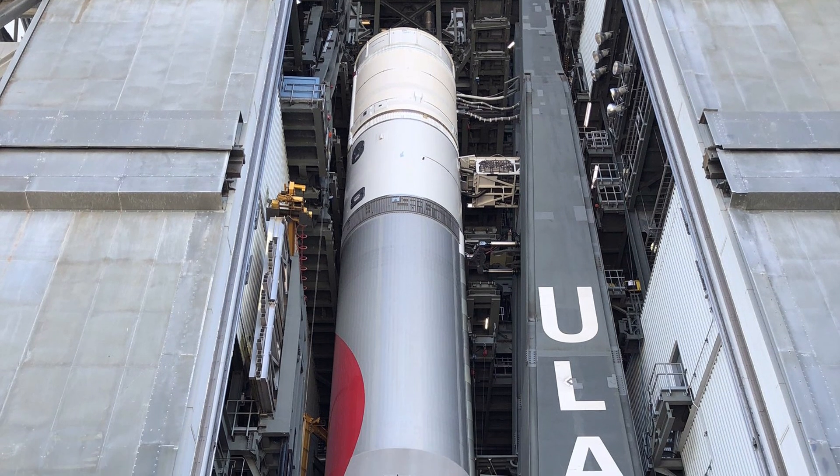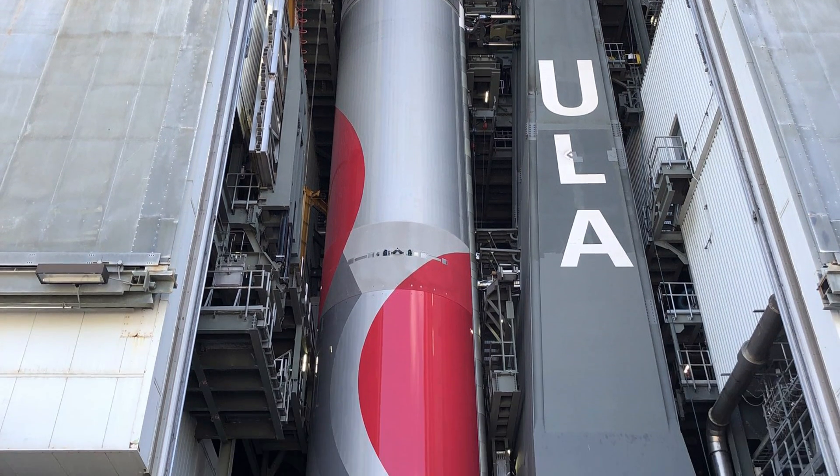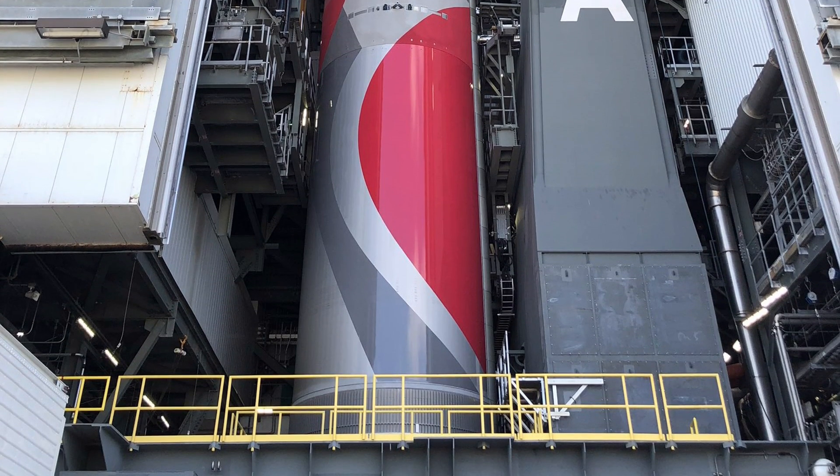When all the tests were completed, the platform, along with the rocket, was transported to the launch pad on March 9th.